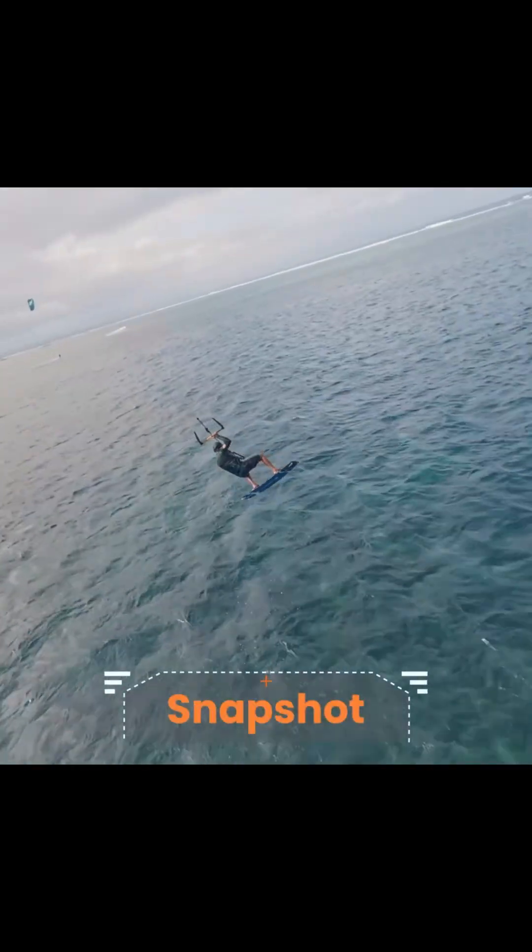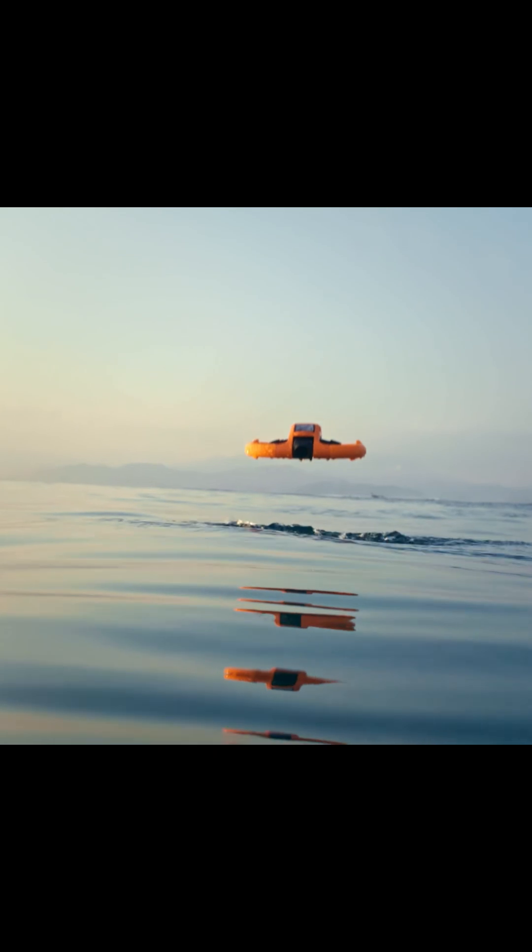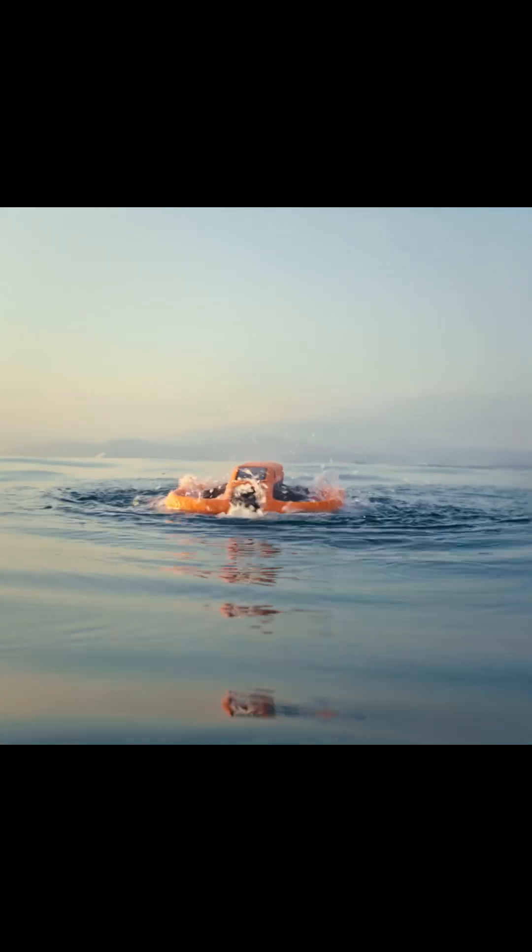Unlike most drones, the Aqua's non-foldable waterproof frame makes it tough and durable. So whether you are surfing, swimming or exploring, the Hover Air Aqua captures every epic shot.